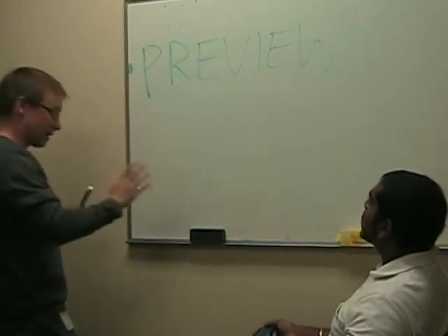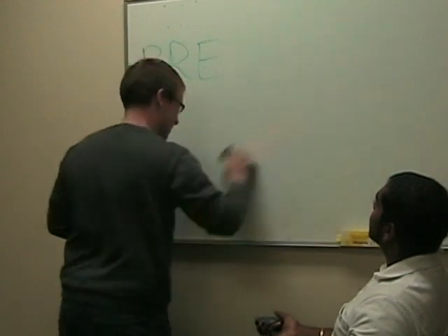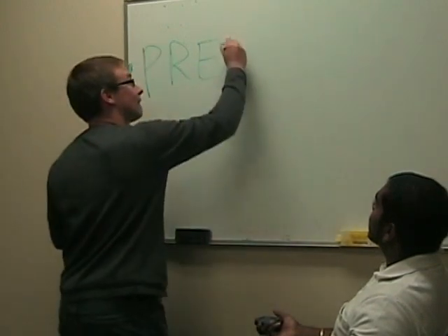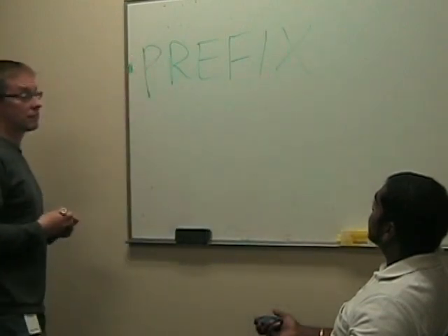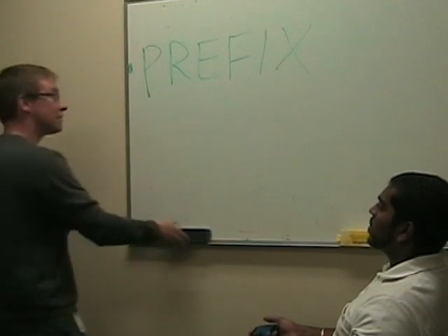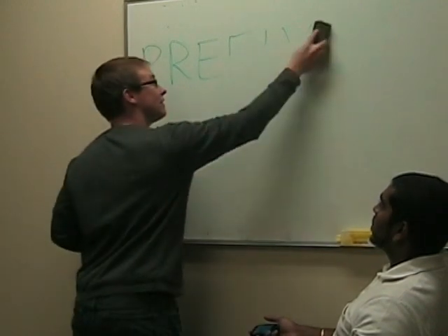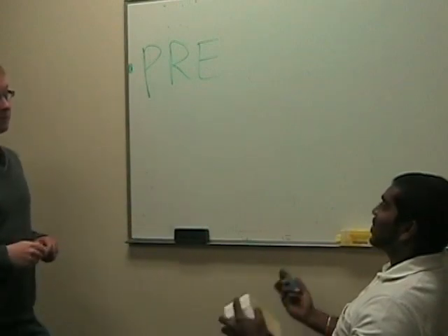Say this word. Preview. Okay, that's right, that's right. Let's say this word. Prefix. Okay, that's the way I would say that. That sounds good. Now say just this word. Pro.